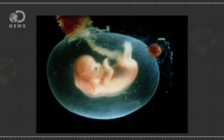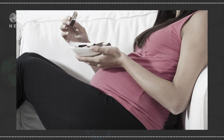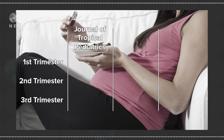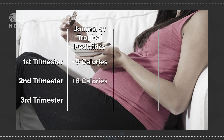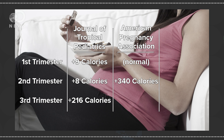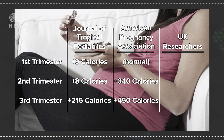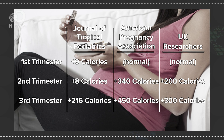The 75,000 total is not 300 calories from day 1 to day 280 — it ramps up. At the end of the first trimester, the fetus is only 28 grams and doesn't require additional nutrition. The Journal of Tropical Pediatrics reports mean increases of 9 calories per day for the first trimester, 8 for the second, and a sharp increase to 216 for the third. The American Pregnancy Association says eat normally in the first trimester, increased by 340 calories in the second, and 450 in the third. UK researchers say eat normal for the first trimester, increased by 200 in the second, and 300 in the third.